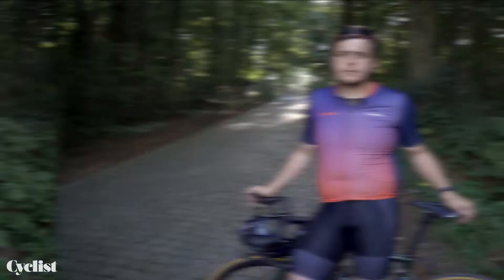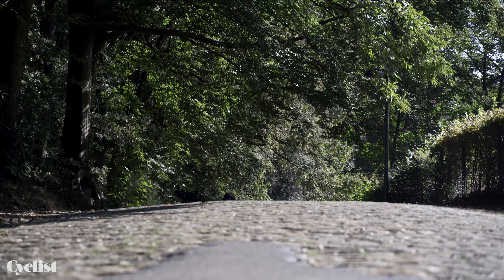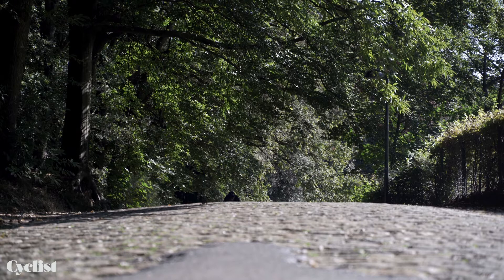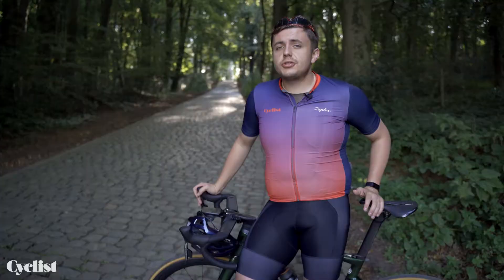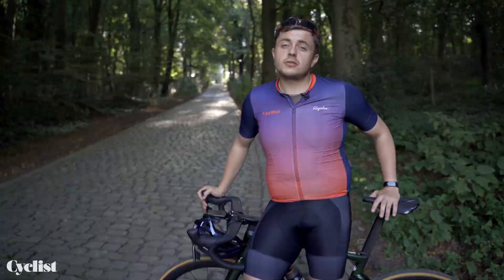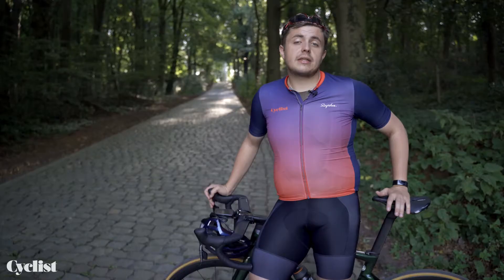At number four is the Kemmelberg, the highest point in West Flanders at 159 meters above sea level. Due to its height and proximity to the French border, just a few kilometers away, it was a highly significant battleground during the First World War, with unfortunately 120,000 soldiers losing their lives on both sides of the conflict.